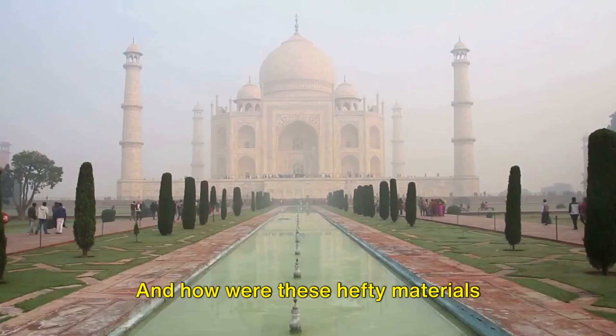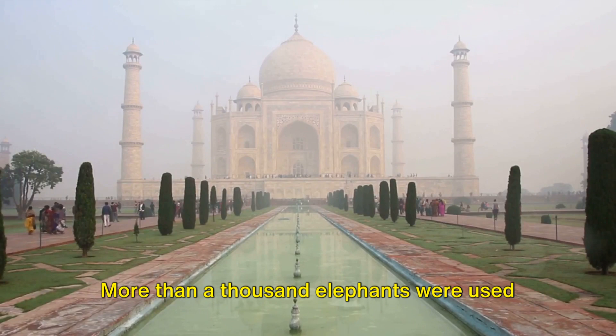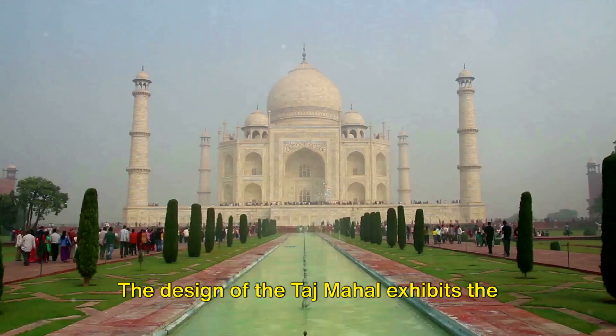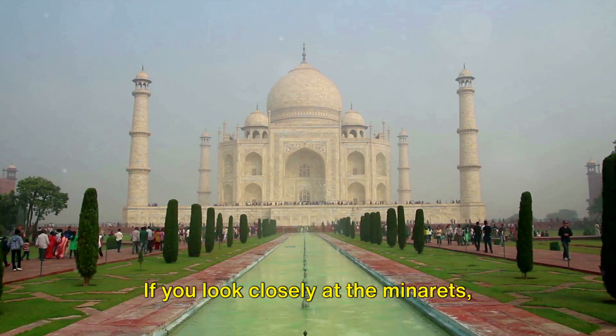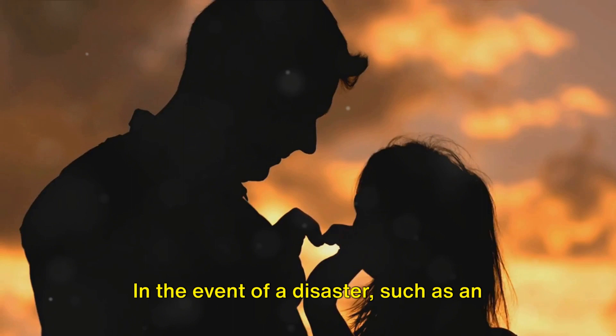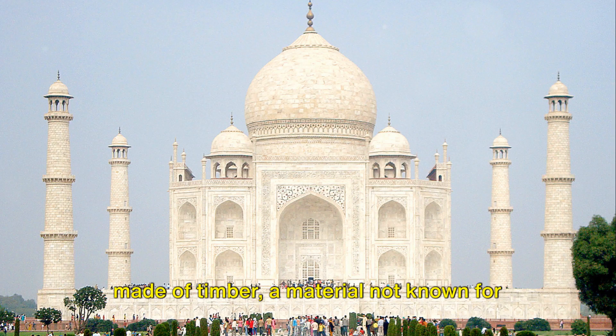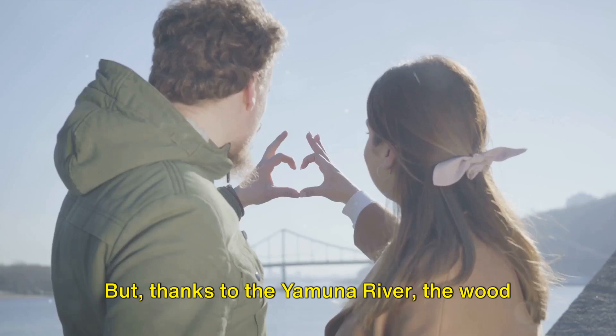How were these hefty materials transported to the construction site? Shah Jahan enlisted an army of pachyderms for the task — more than a thousand elephants were used to haul the marble and stones from far-off lands to Agra. The design of the Taj Mahal exhibits the genius of its architects. If you look closely at the minarets, you'll see that they tilt slightly outwards. This isn't a construction error, but a carefully planned safety measure. In the event of a disaster such as an earthquake, the minarets would fall away from the central dome, protecting the tomb of Mumtaz Mahal within. The foundation of this majestic structure is made of timber — and thanks to the Yamuna River, the wood remains moist and strong, supporting the Taj Mahal for nearly four centuries.